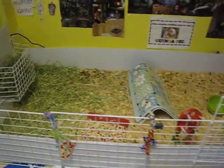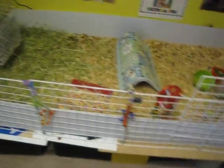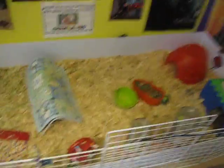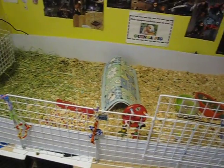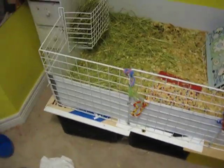Hi guys, it's me again. I'm back after like, I don't know, like three months. I've done a lot of changes to the cage as you can see. A lot of changes. That's why I didn't want to make a video because I wasn't sure what to do with the cage yet. But now I figured it out.